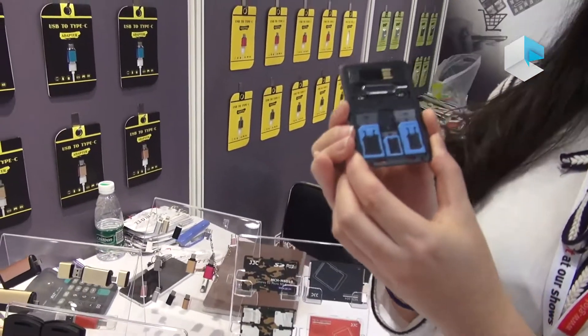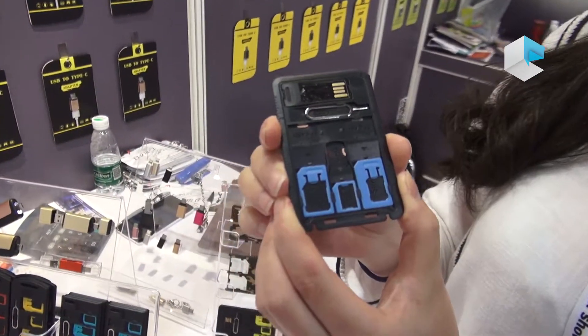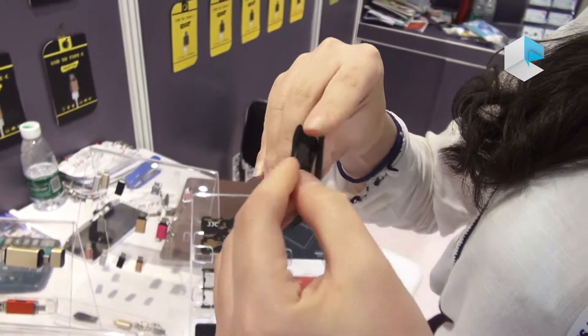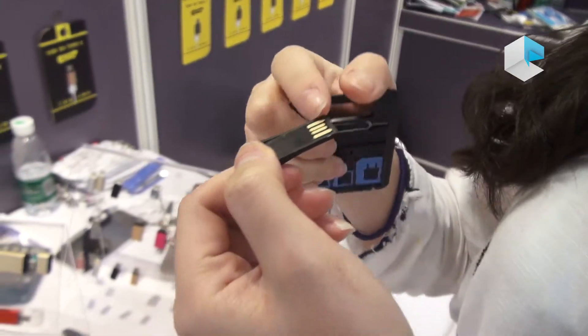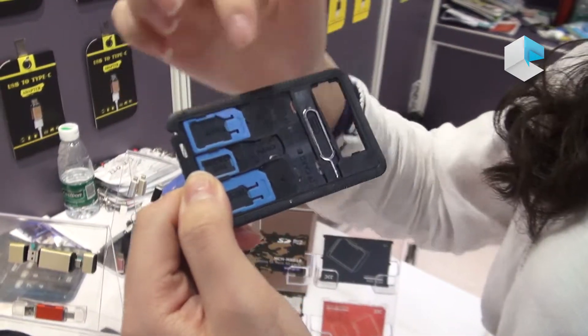This is called a SIM card adapter. It's used for cell phone transfer and also has a storage function. This one also comes with a card reader. It has a TF card inside that can read via USB to your computer.